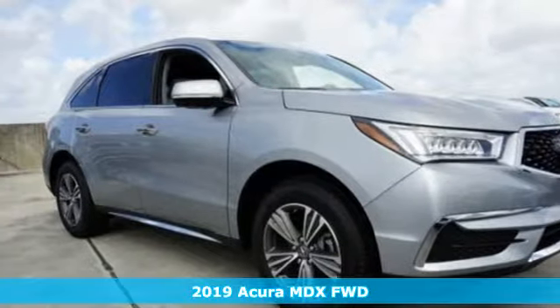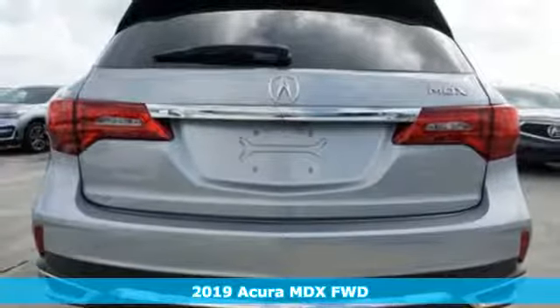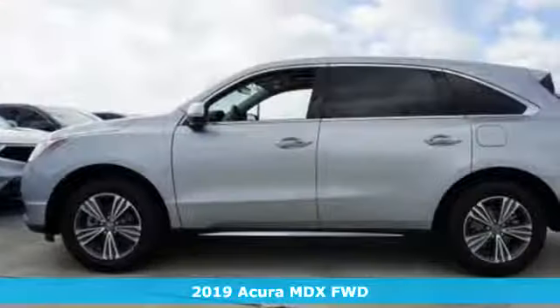It's a new 2019 Acura MDX. Ready to pamper every passenger, this crossover might just be the world's most perfect road trip car.